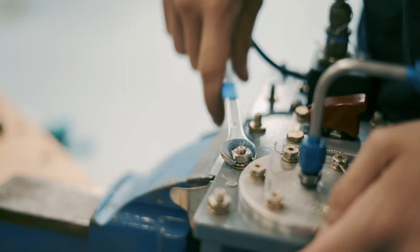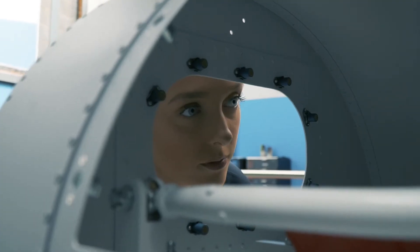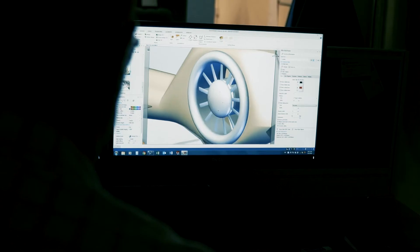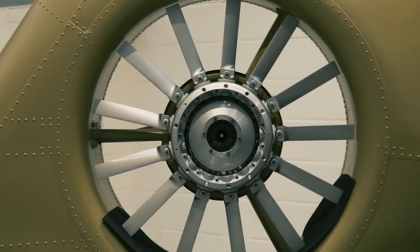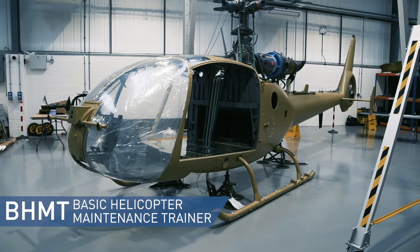We are continually reviewing the training market to identify any gaps or opportunities where the enhancement to an existing system or addition of a new product can expand our offering. GFIT, Genskill Mark II, the Basic Helicopter Maintenance Trainer and Generic Stores Loading Trainer are examples of this initiative in action.